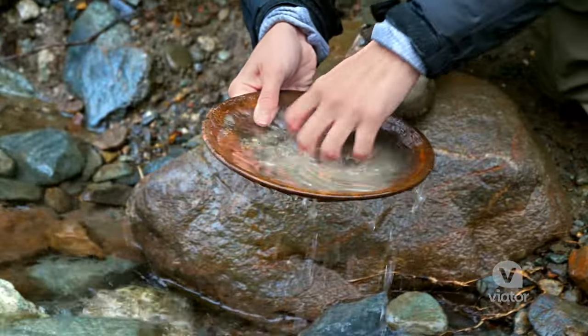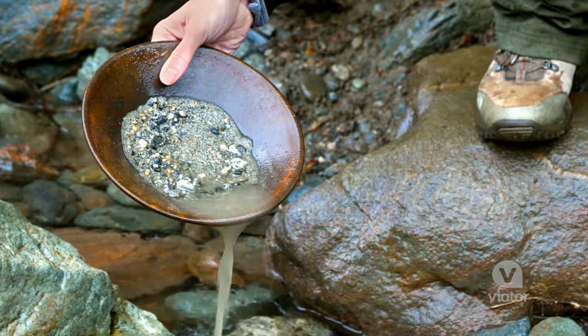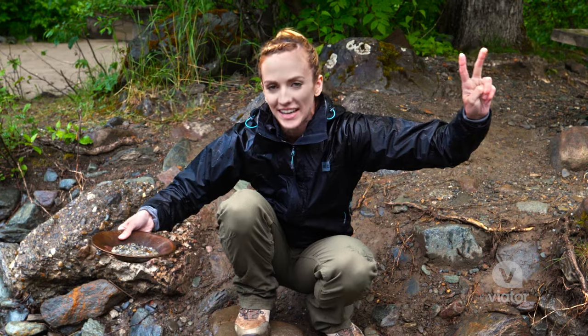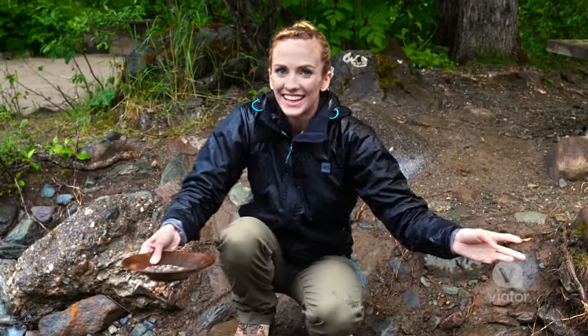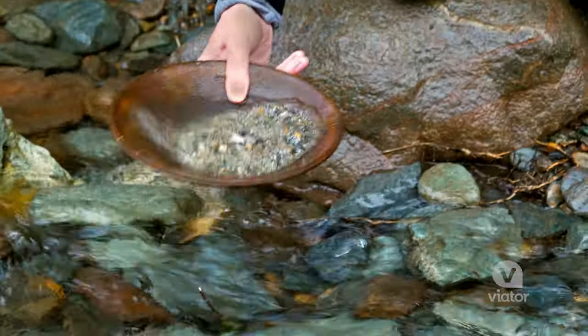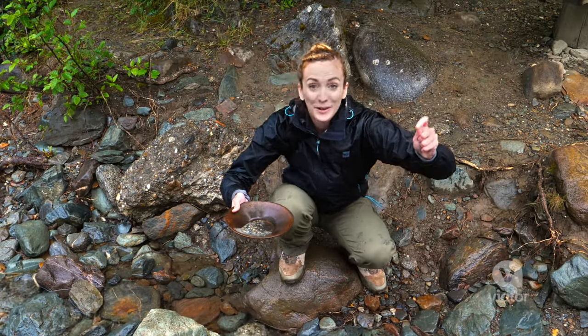Step number one: I'm cleaning all the silt out of my dirt. Step number two — and I think this is going to be my favorite — is shaking. You want to shake the pan because the gold is so heavy that it's going to sink to the bottom. I'm feeling lucky, man.